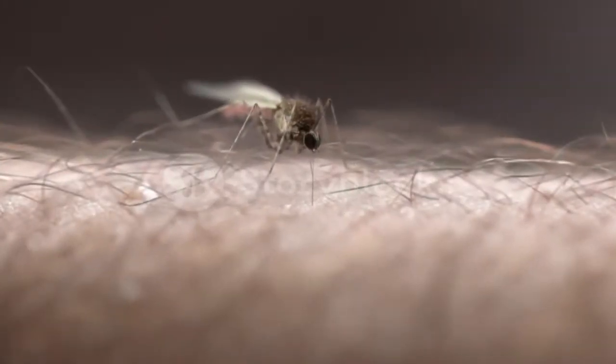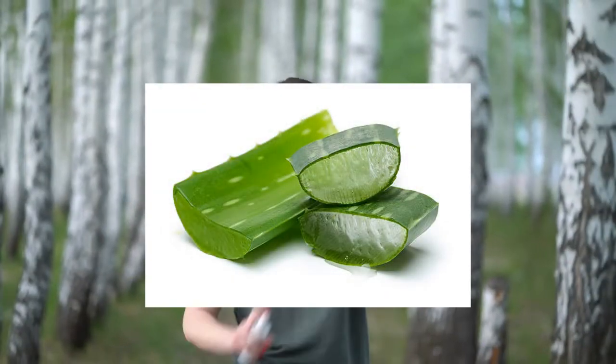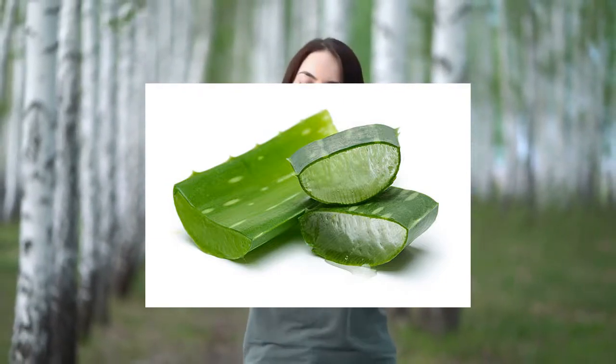Second one: 100% aloe vera gel can help soothe irritated skin, such as from bug bites, because of its anti-inflammatory properties.